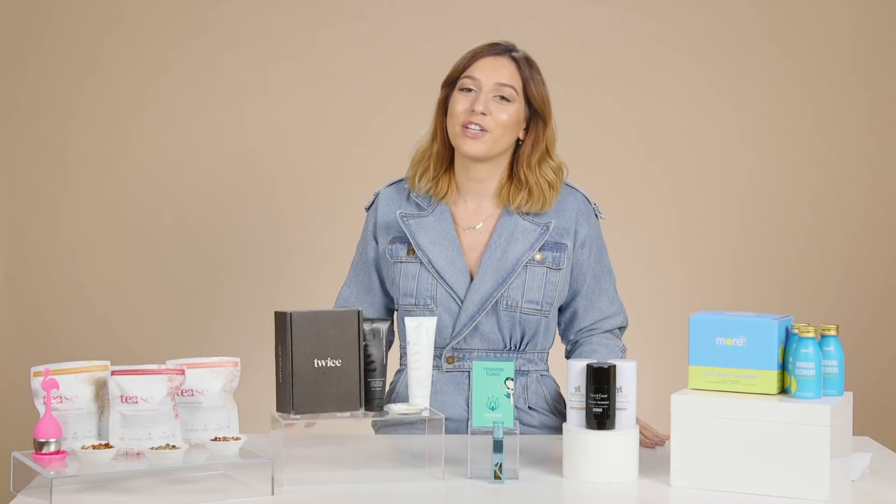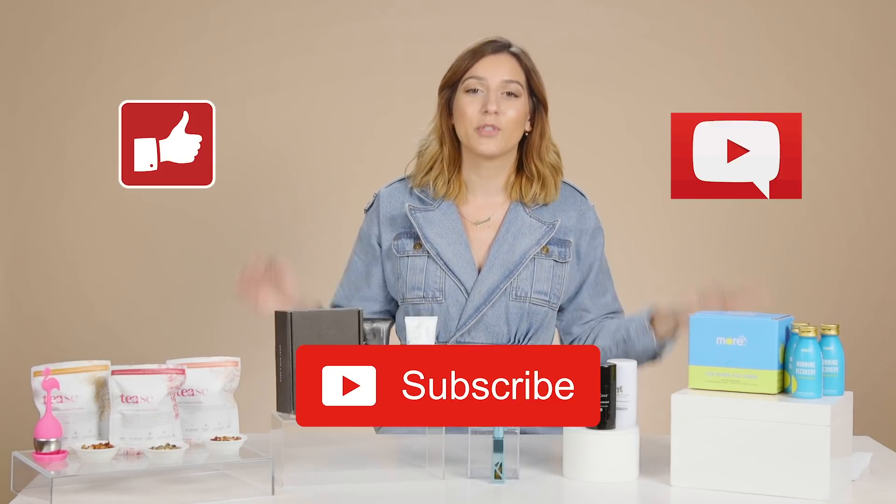So before I get into my five favorites, just a reminder to like, comment, and subscribe to the FabFitFun channel. And remember that we will be linking all of these products in the description if you want to learn more. So let's get started.